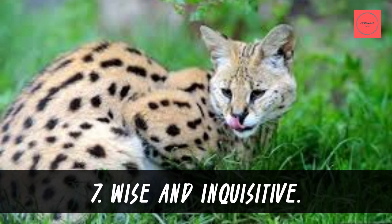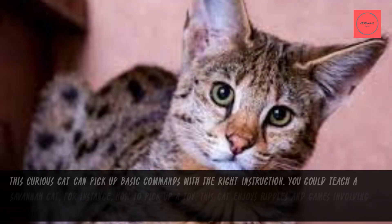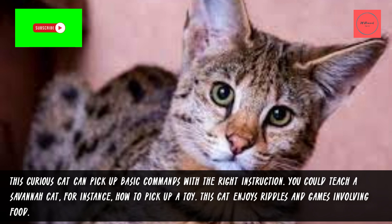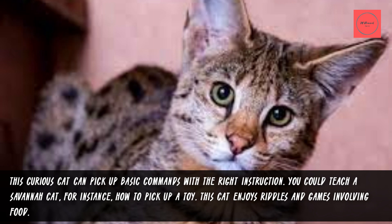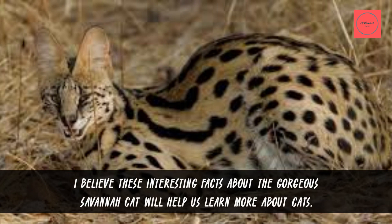Fact 7: Wise and Inquisitive. This curious cat can pick up basic commands with the right instruction. You could teach a Savannah cat, for instance, how to pick up a toy. This cat enjoys riddles and games involving food. These interesting facts about the gorgeous Savannah cat will help us learn more about this unique breed.